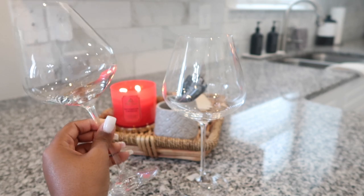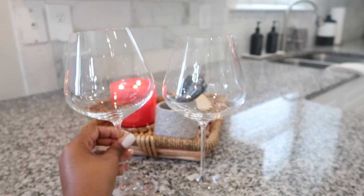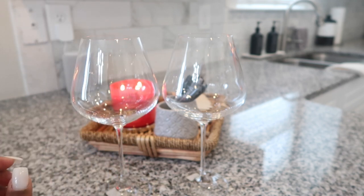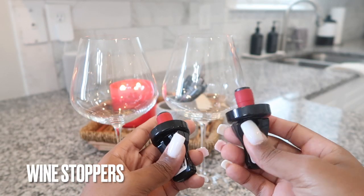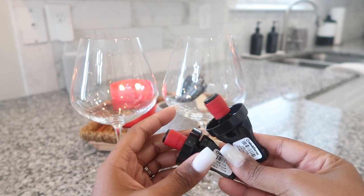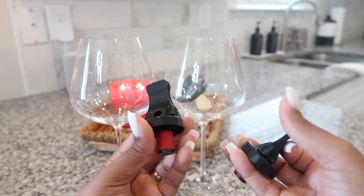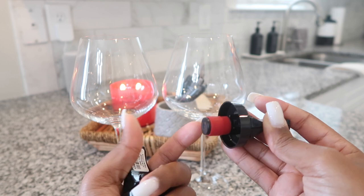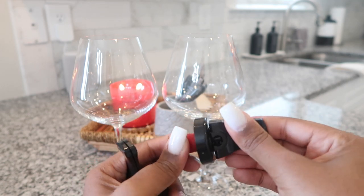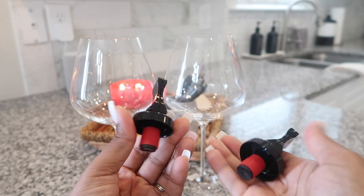I loved how big and long the stems are. Speaking of wine, I saw they had these wine stoppers for pretty cheap — I think they were like $1.99 — so I picked up two. We do have a couple but typically always need more, so I grabbed these since they were relatively inexpensive. Haven't used them yet. They're more of a silicone rubber type material — I'm not entirely sure how they're going to work, but I did pick them up.